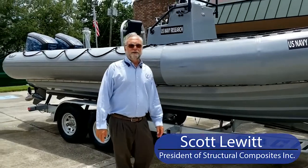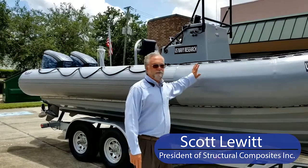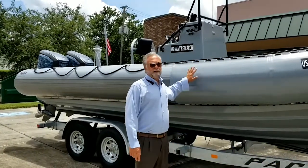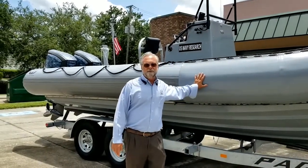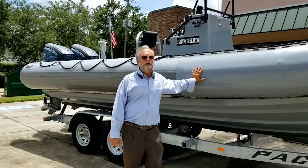Hi, I'm Scott Lewitt, President of Structural Composites. I'm really pleased to show you the seven ACC we've built for the Navy. This is the collaborative effort of a lot of team members. In this short video, I just want to give you a first-hand shot of everything we've done on this boat.